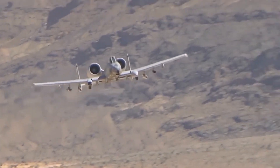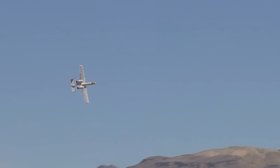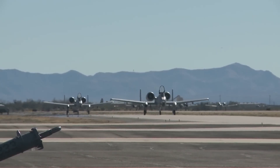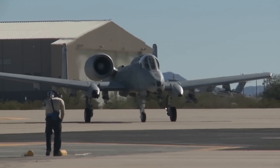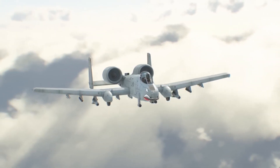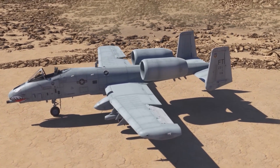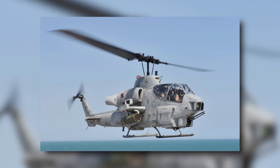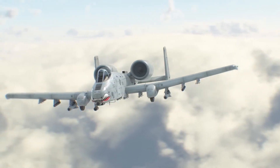The A-10 Warthog embodies the evolving demands of warfare during its inception. As the Vietnam conflict progressed, it became evident that the US military required a fresh breed of ground attack aircraft. These aircraft needed to be swifter and sturdier, capable of delivering firepower to the battlefield while evading enemy threats. While the US Army pursued the development of attack helicopters starting with the AH-1 Cobra and eventually leading to the AH-64 Apache, the Air Force sought an alternative solution.